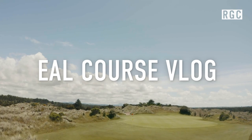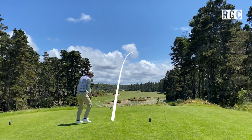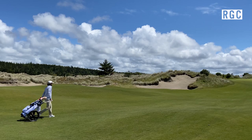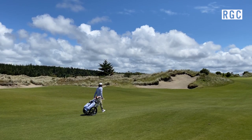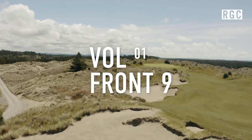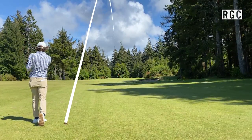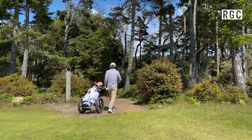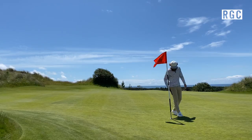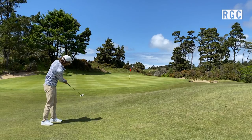Welcome back to the EAL Course Vlogs. This is the first in a two-parter from Bandon Trails. Bandon Trails is the ultimate sleeper at the Bandon Dunes Resort — the only course without direct coastline. The first tee rests on a massive sand dune just to remind you where you are. You plunge after the first tee into the inland meadow and the coastal forest. Corin Crenshaw designed Bandon Trails in 2005, making it the resort's third course and definitively its most unique.